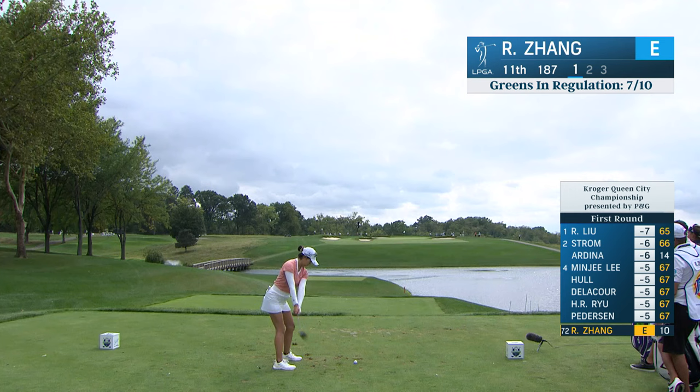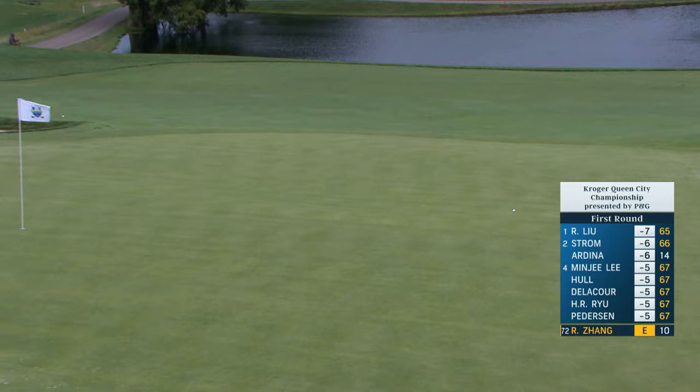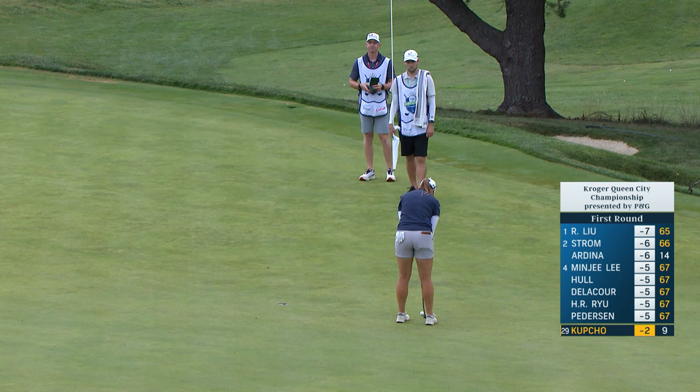Pretty hole, the par three. That is going to find the green and leave Rose Zhang with a chance to get it under par for the event, as we look down at Kenwood here, just in the suburbs of Cincinnati. She made a mistake back there with the wedge, so the best thing to do now is make this putt and move on.